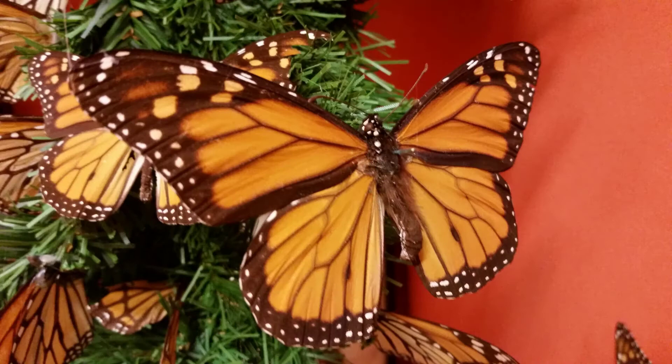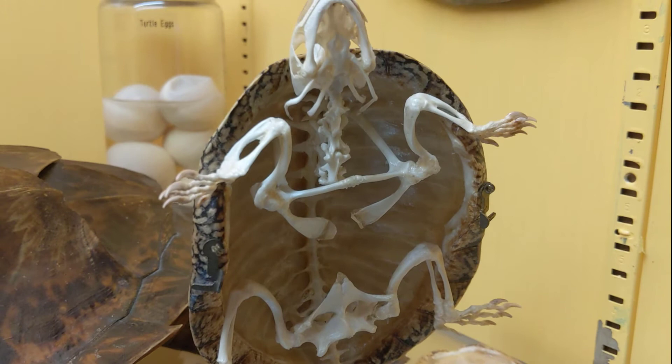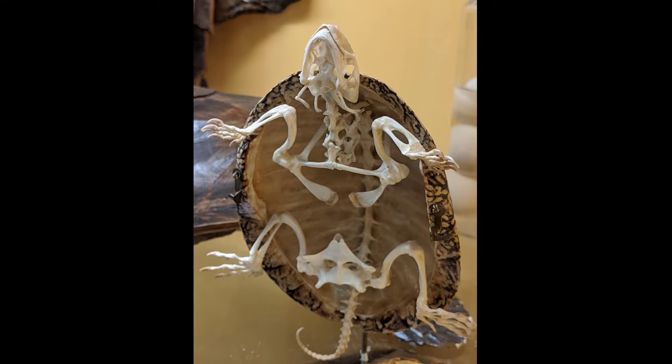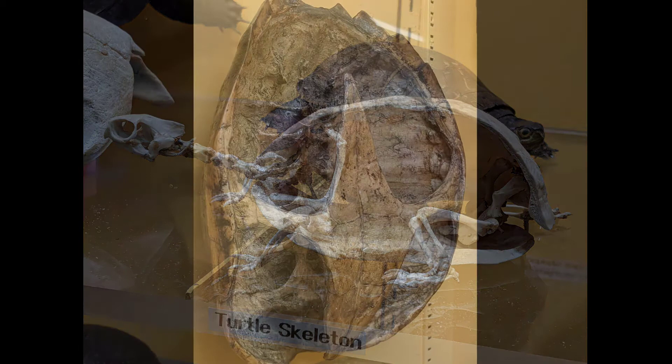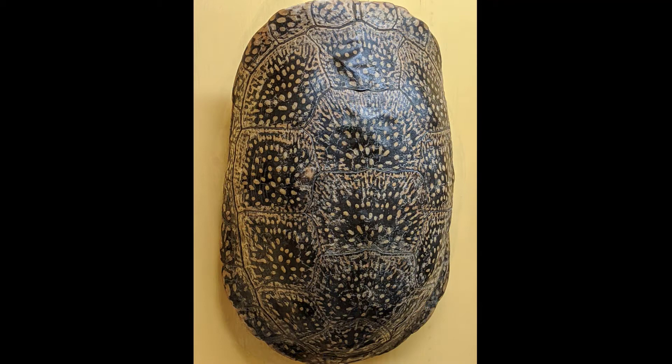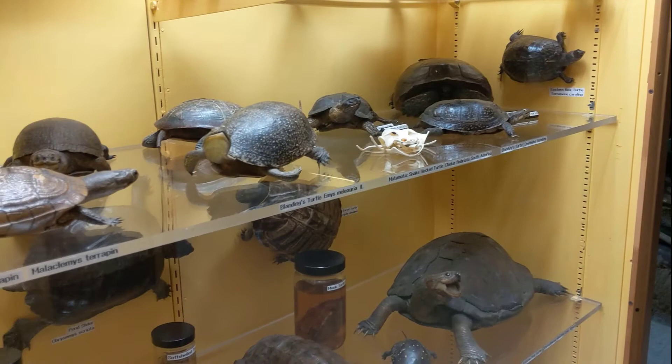Turtles are reptiles with a special bony shell that encases their body. The top of the shell is called the carapace; the bottom is called the plastron. The shell is actually a modified rib cage and is a rigid skeletal box that protects the turtle. The spine is attached to the shell, and although turtles can tuck their heads and limbs into the shell, they cannot exit their shell as it is part of their skeleton. There are about 350 species of turtles worldwide on every continent except Antarctica. Tortoises are species of turtle that live exclusively on land. Please remember to never pick up a turtle by its tail — the tail is part of the spine. If you have to pick up a turtle, grab it firmly on both sides at the back of the shell, but be careful because they may bite.